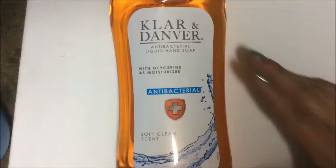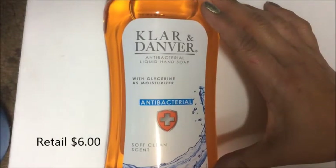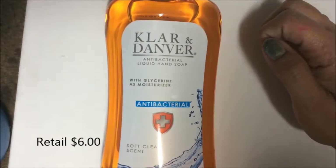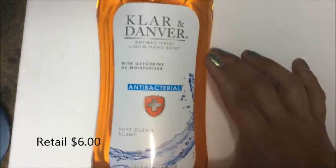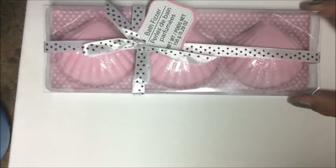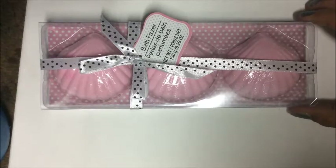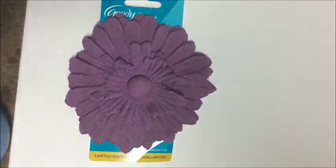I picked up a two-pack of Zest Lush Paradise soap and a 20-fluid-ounce bottle of Clear antibacterial liquid hand soap with glycerin as a moisturizer in soft clean scent. I also picked up one package of shell-shaped bath fizzers in pink.